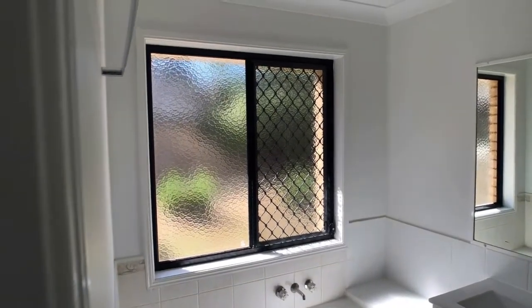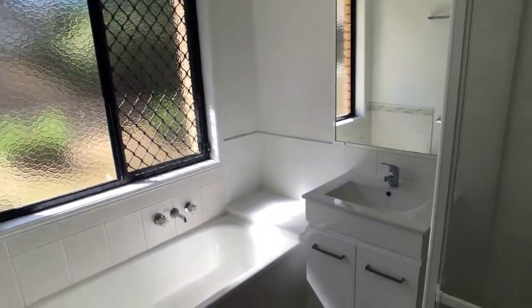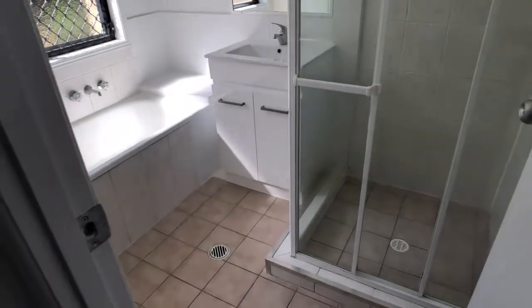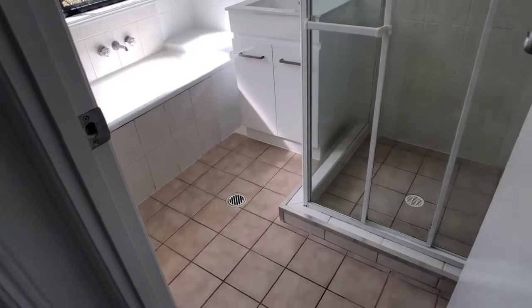There's a double door vanity and again there's been some renovation work done in this room.